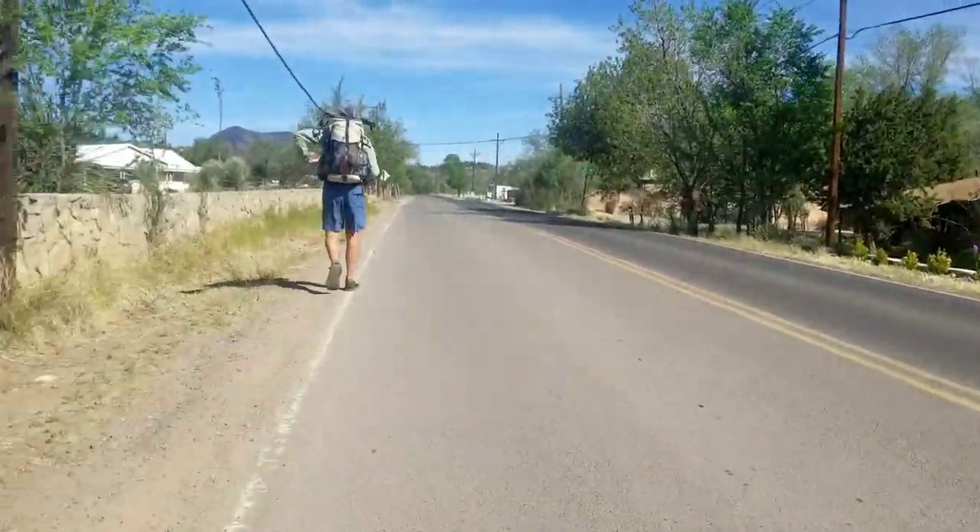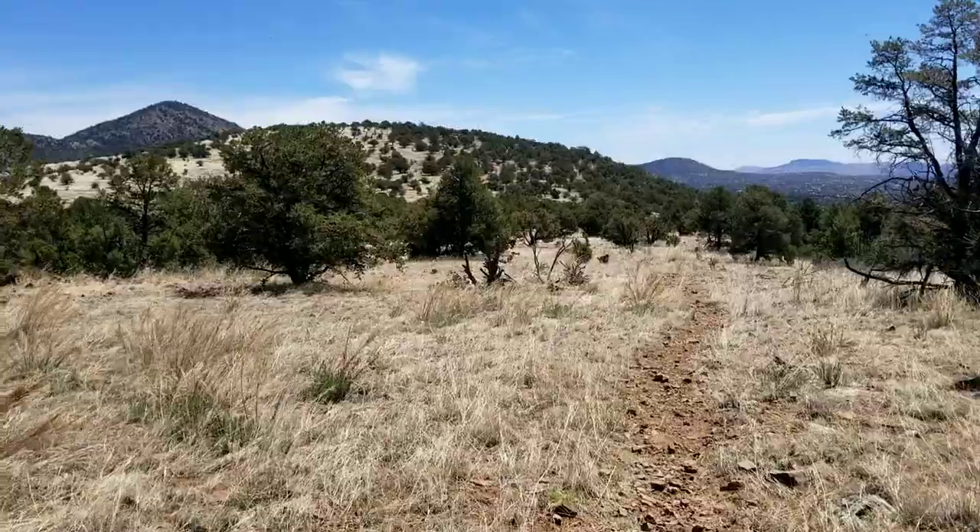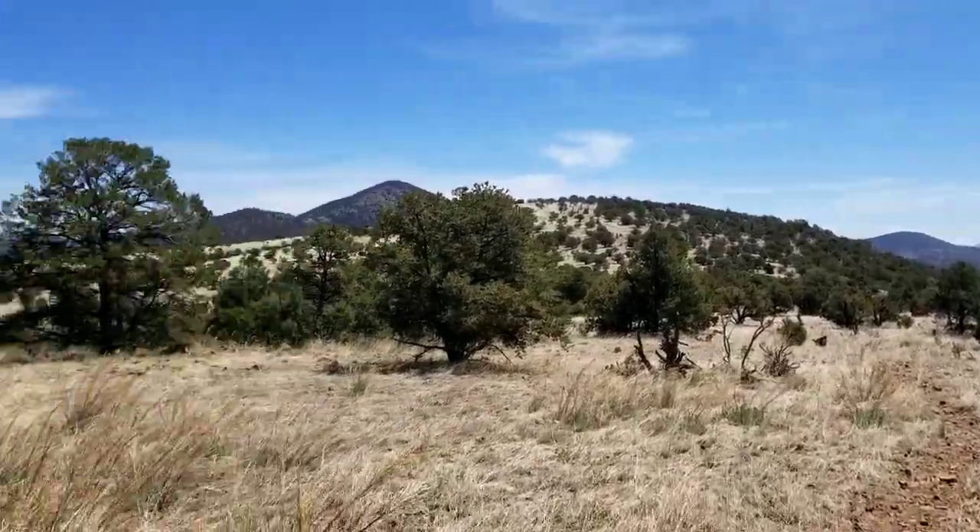Heading out of Silver City starting with a five-mile road walk. Back on trail and it is beautiful.